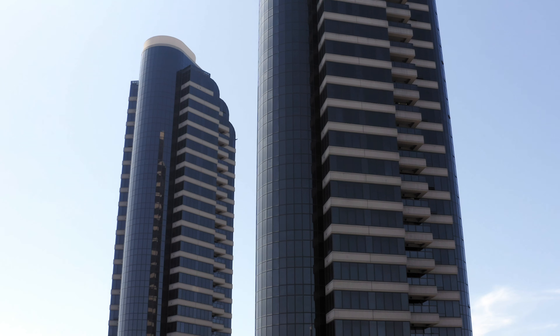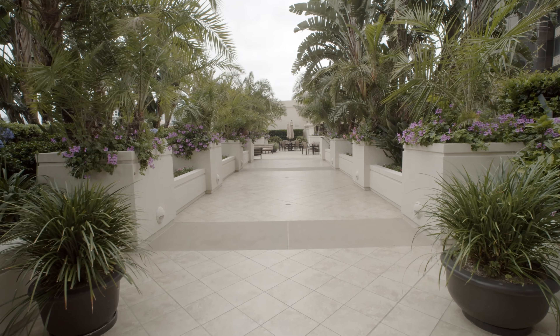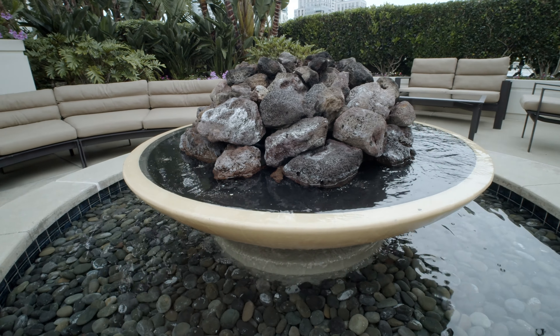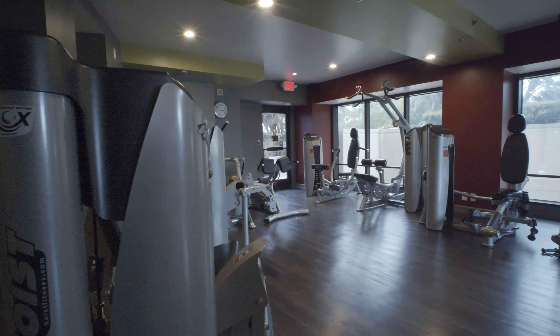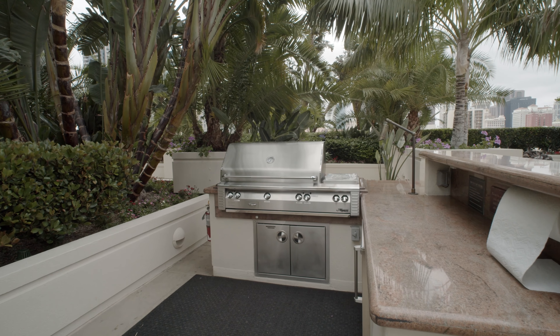The penthouse is one of the only homes in downtown with five of its own parking spaces. The Harbor Club offers resort-style living with full-time security, community pool, spa, gym, theater, library, community room with kitchens and barbecues.